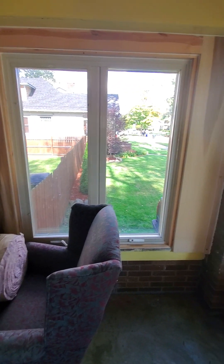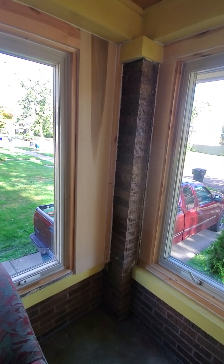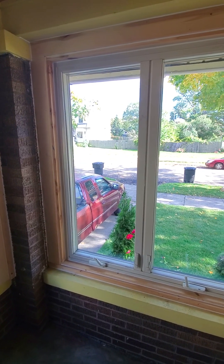They just put these windows in a kind of funky ways, and I did basically the best I could trying to trim it out.